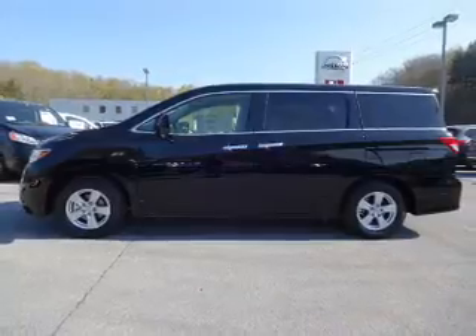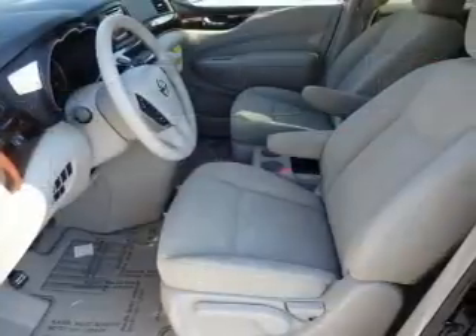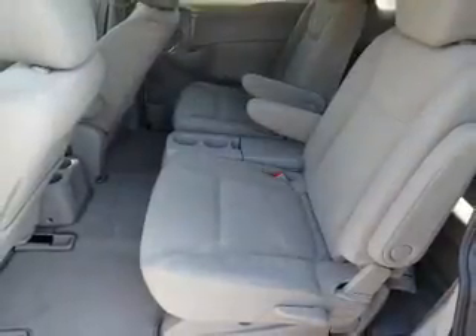The features include alloy rims, anti-lock brakes. Inside you'll find a third-row seat, steering wheel controls, dual temperature controls, a backup camera, front airbags, an adjustable tilt steering wheel, and cruise control.